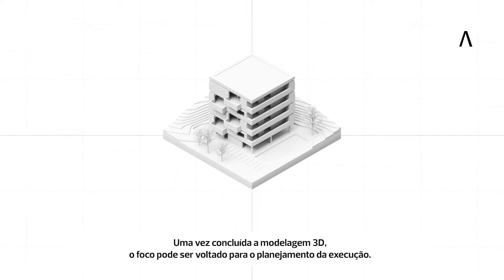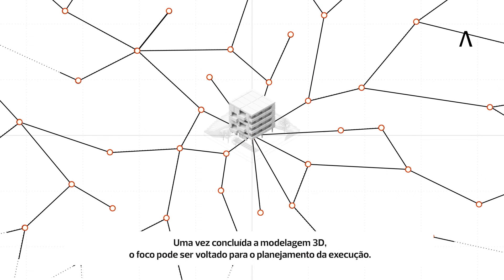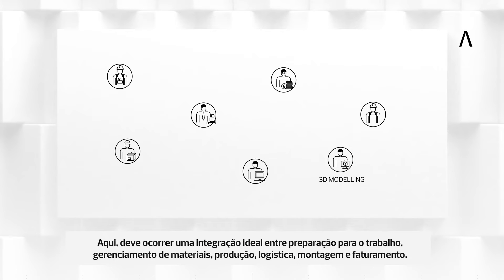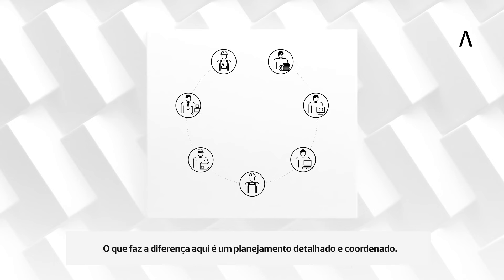Once 3D modeling is complete, the focus can be turned to planning the implementation. Here, an optimal interplay between work preparation, materials management, production, logistics, assembly, and invoicing must take place. What makes the difference here is a detailed and coordinated planning.